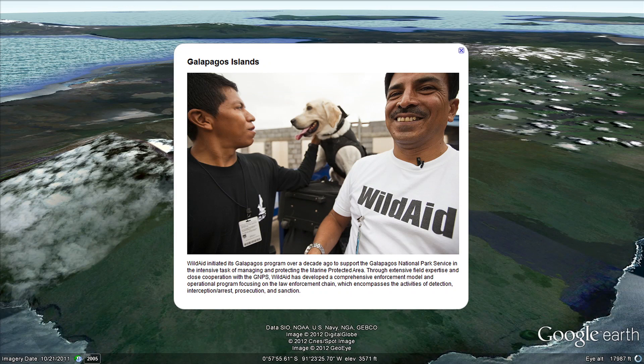WildAid initiated its Galapagos program over a decade ago to manage this special marine protected area and to help develop a comprehensive enforcement model.